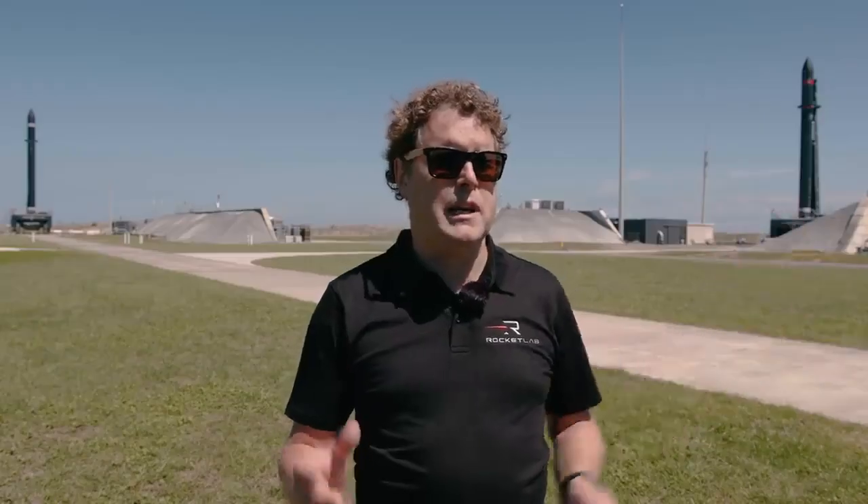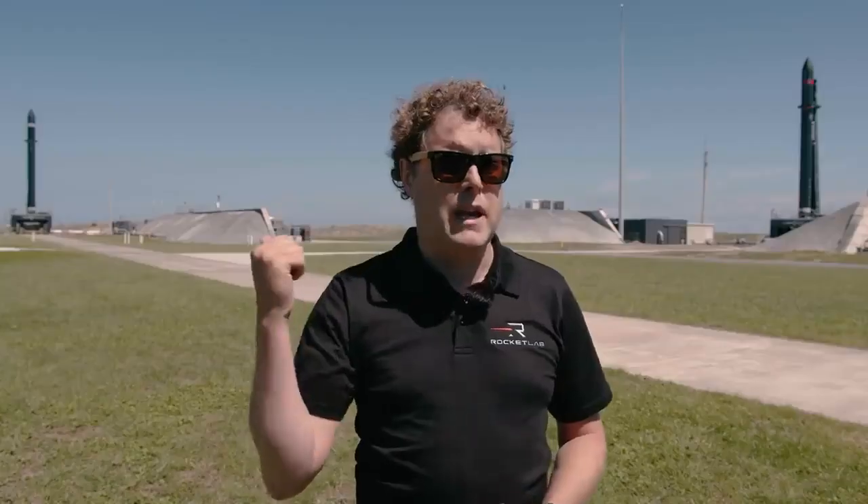Right now we've got one customer that's ready to go on this pad behind me and another customer that's processing and getting ready to go on that pad.